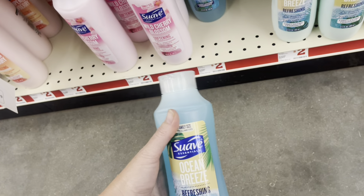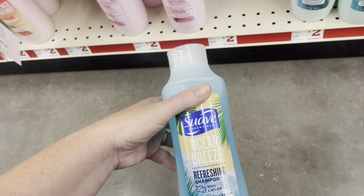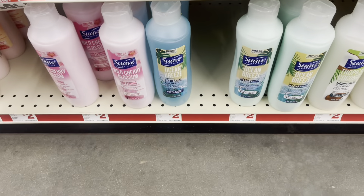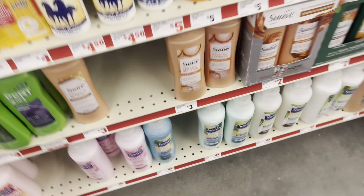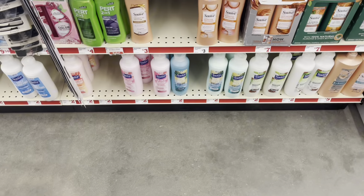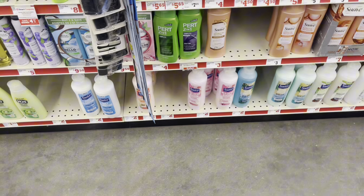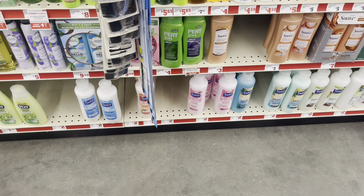I wanted to make y'all aware of some Suave coupons — they have shampoo and conditioner that is $2 each, and we have a $1 coupon, so that would make it just a dollar. I'm also going to look at some cheaper products if I can find them in my store and see if that coupon works on those too. I'll be back to show you if I find it.